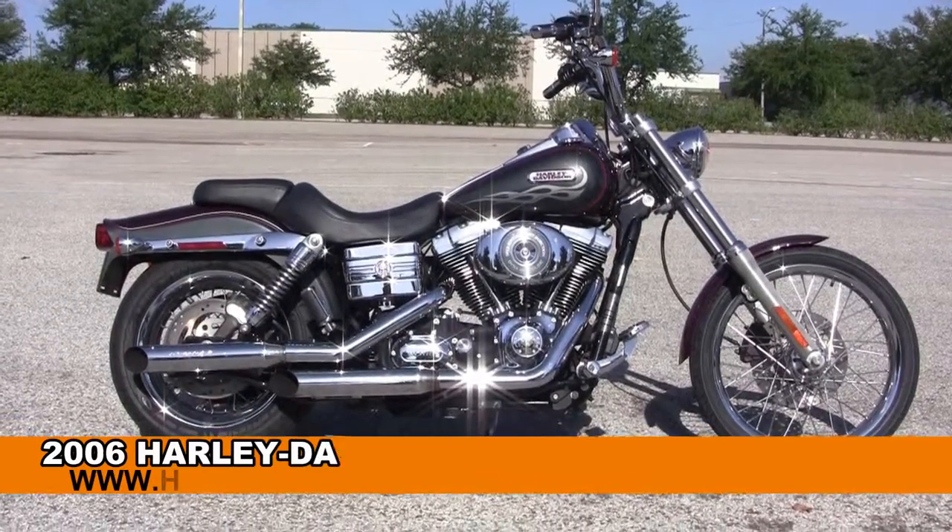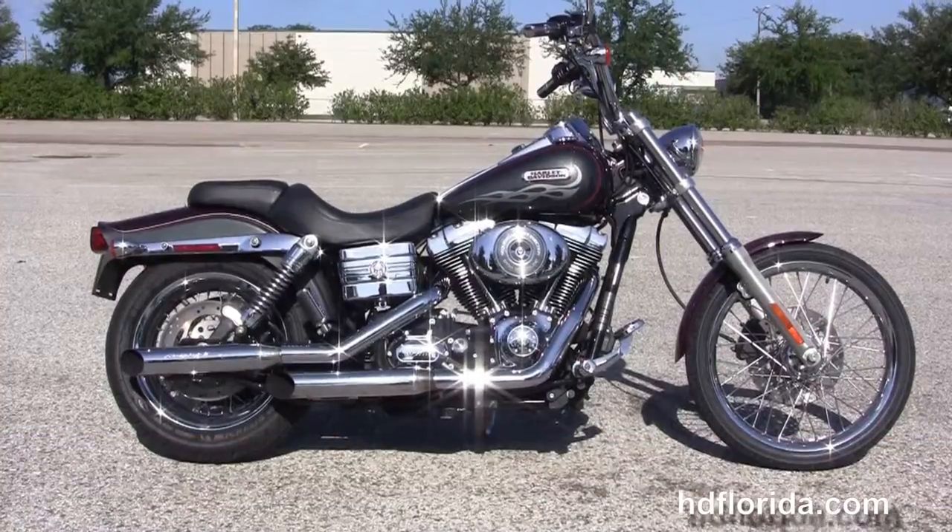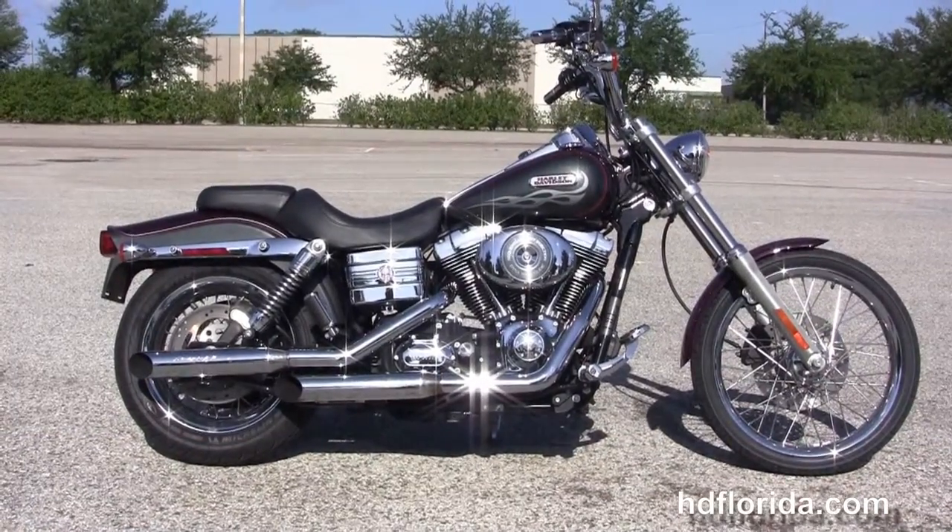Welcome everyone to the world famous Harley Davidson of Florida. Today I've got for you this marvelous used 2006 Dyna Wide Glide.